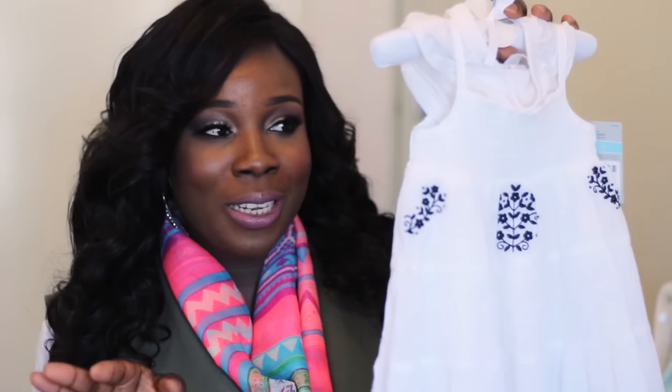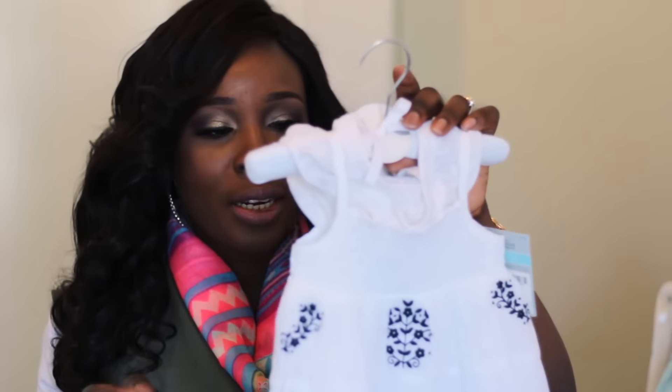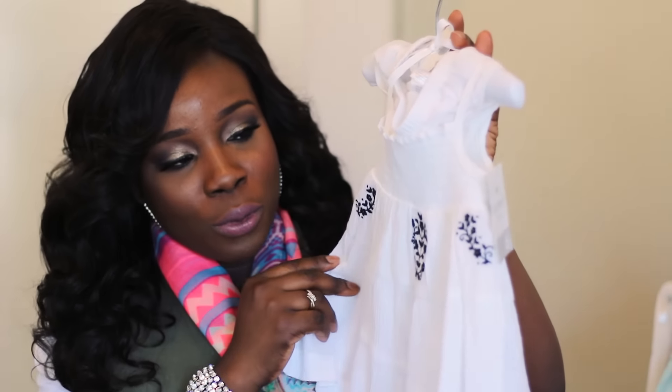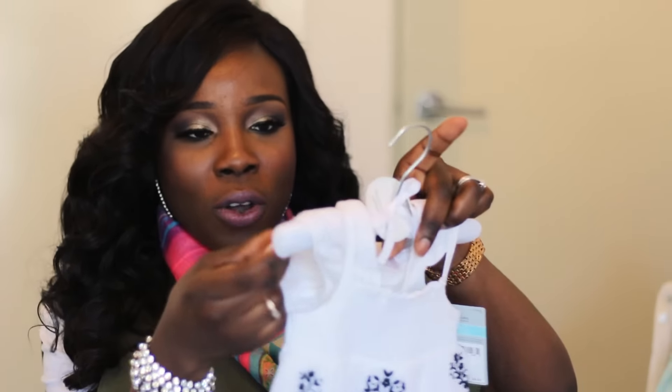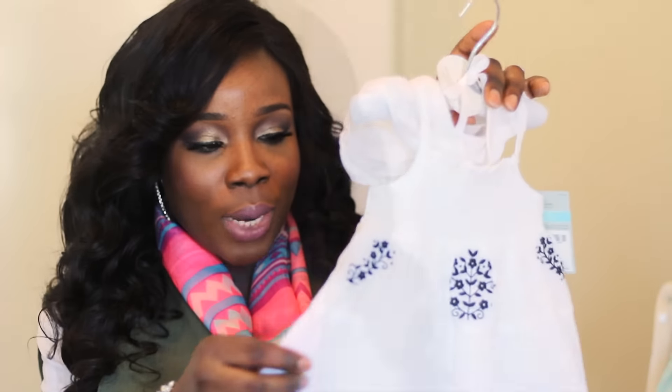The next thing I picked up is this beautiful white dress — I absolutely love this. This was one of the first things I picked up from Carter's. It's a beautiful dress with black floral details and of course it has matching pants as well. I bought this in six months.